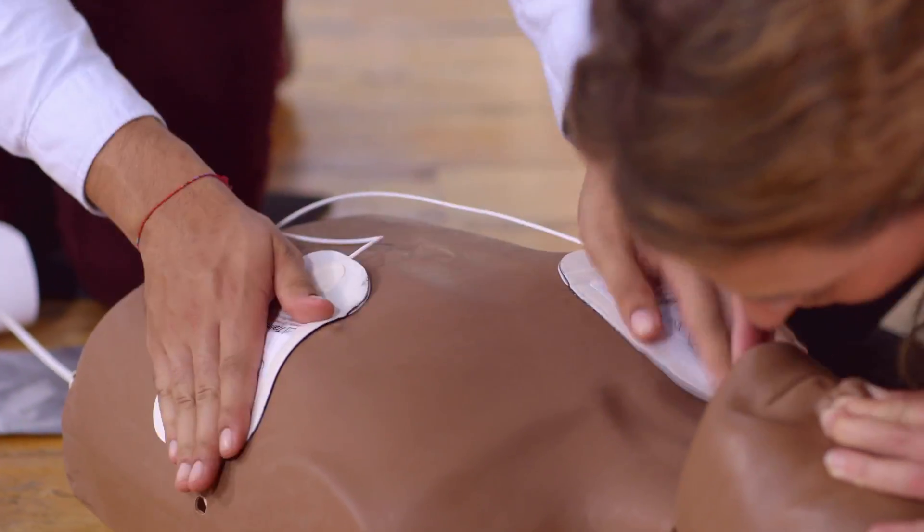Defibrillators are very simple to operate and have been designed for any member of the public to use safely and effectively, without any previous training.